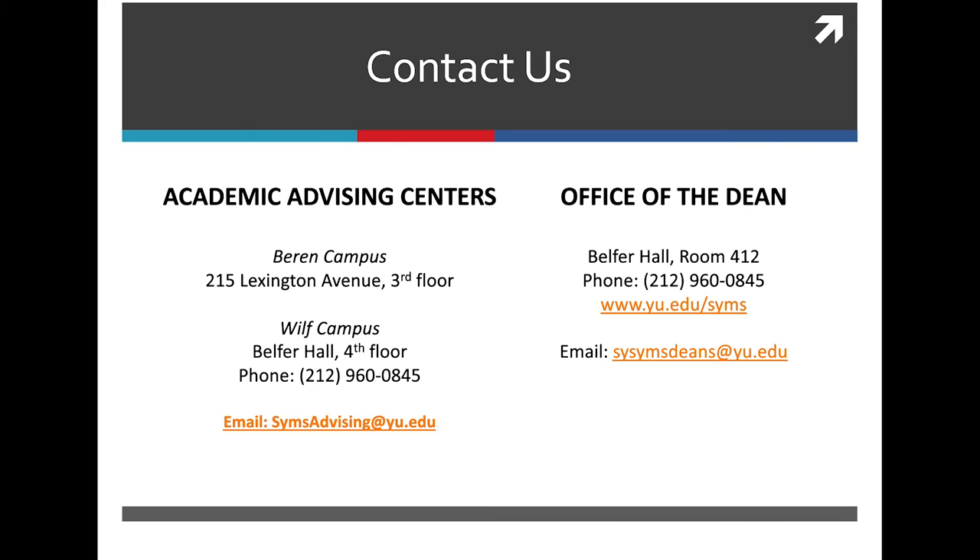For SIMS Advising, you can reach us at simsadvising@YU.edu. Thank you for joining us for this presentation. Goodbye.